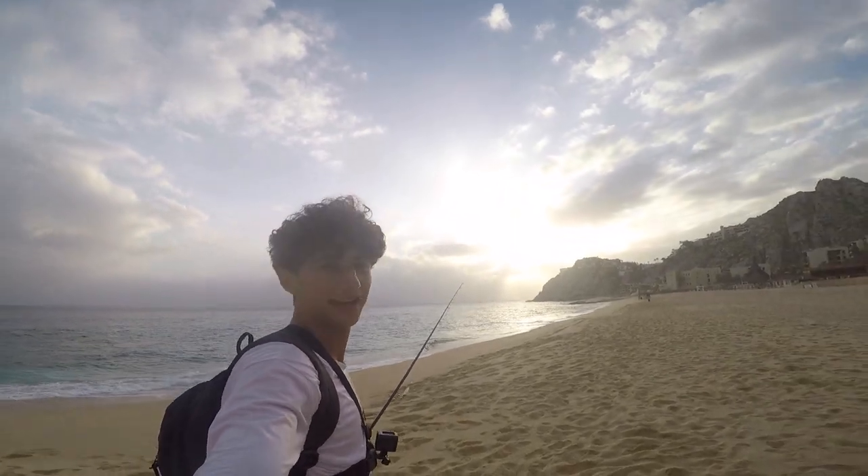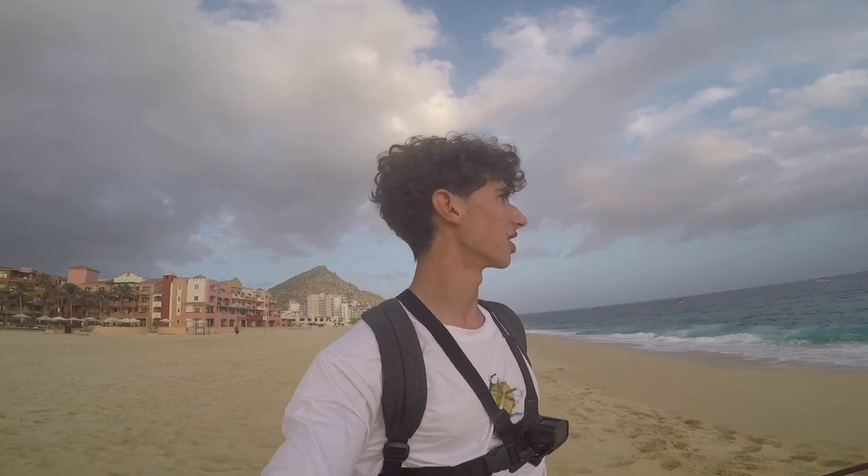Hey guys, welcome back! It's finally cloudy - this is the first time it's cloudy. The sun's going to set out there, so I decided to come out for a nice little afternoon session. It's about 5 p.m. Yesterday I came out at this time without my rod and I saw some fish boiling right here, but by the time I got my rod they were gone.